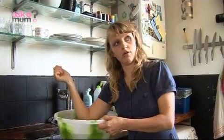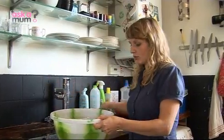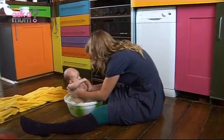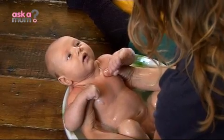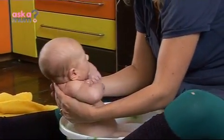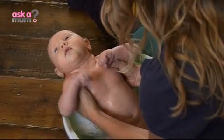I test the water with my elbow to make sure it's not too hot. Feels nice and warm but not too warm. I'm making sure I hold on to him because if he gets wet then he gets slippery, so I make sure I hold on to him.